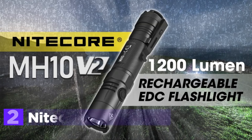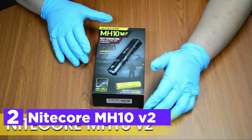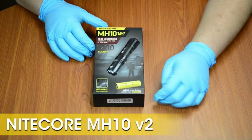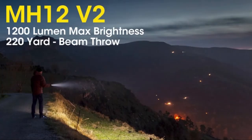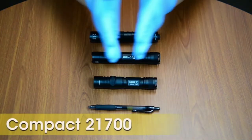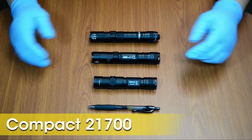Number 2 in our list is the Nightcore MH10V2. It features 1,200 lumens with a 220-yard throw. Based on its 3-hour 45-minute runtime in turbo mode, you can complete everything you need to do. At just over 6 inches overall, it's a great EDC flashlight that comes with a sturdy hard-plastic holster, a pocket clip, and a lanyard.